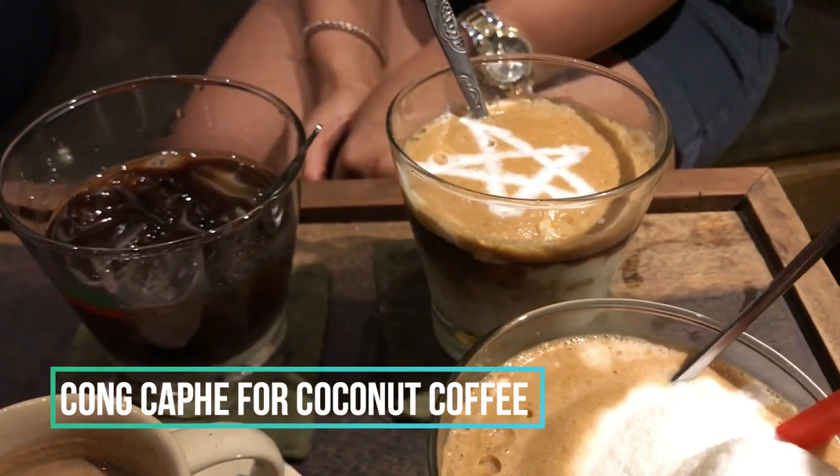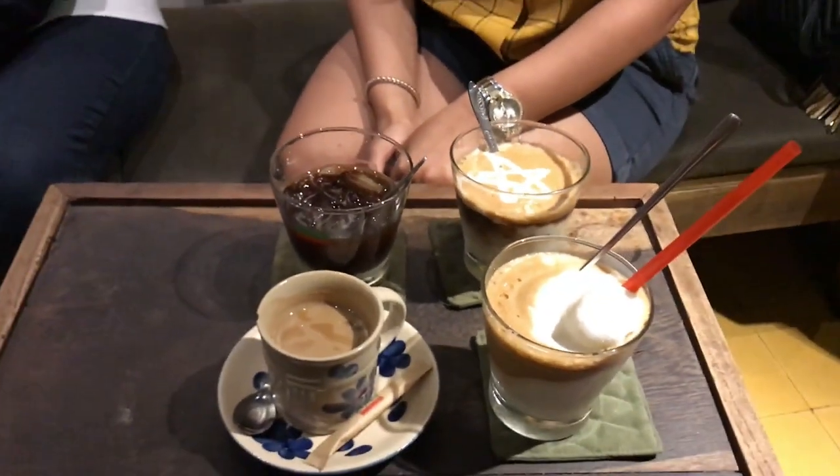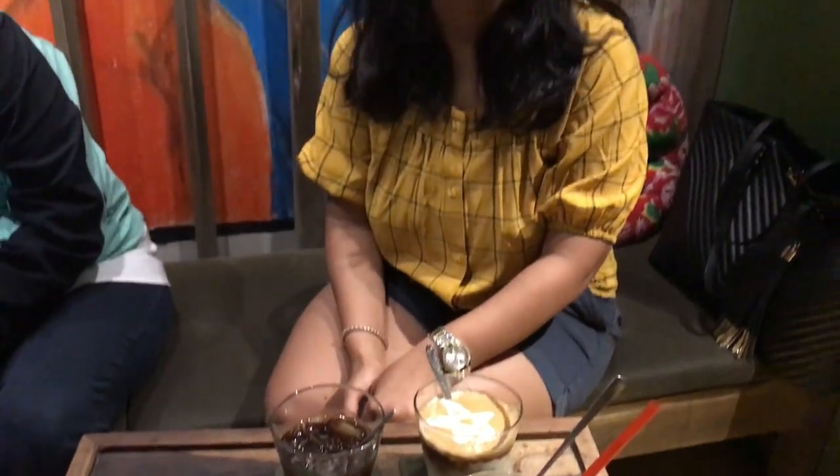If you've stuck around till now, I have two bonus tips for you. First is Vietnamese coffee — it is delicious and incredible, and a must-try. There are tons of coffee shops all over Vietnam, but one place you need to visit is Kong Cafe. Make sure you go there and try their coconut coffee — it's incredible. The cafe itself is so beautiful and quirky. Kong Cafe is available both in Hanoi and Ho Chi Minh City, so make sure you don't miss it.